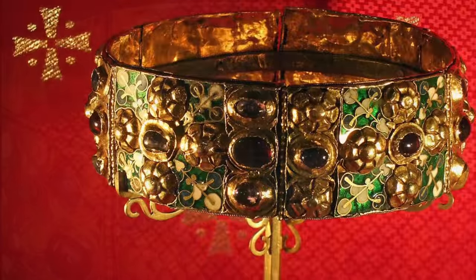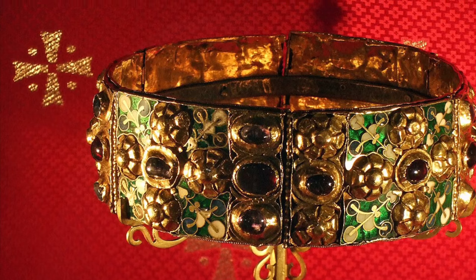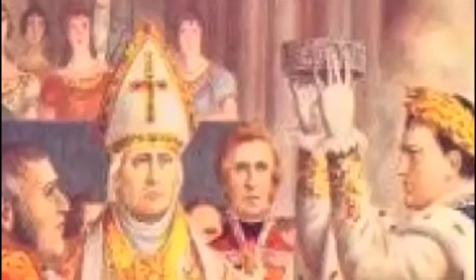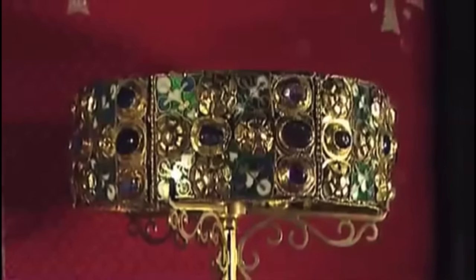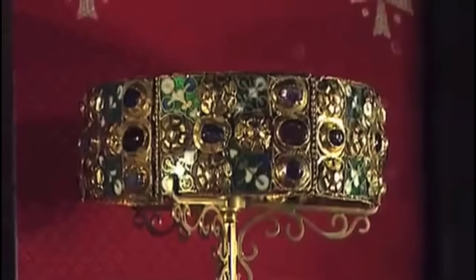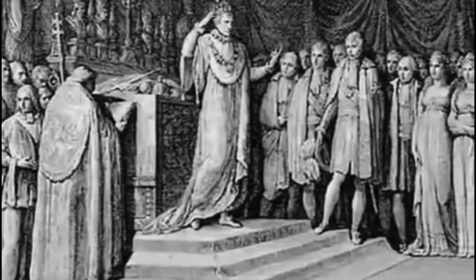The outer circlet of the crown is made of six segments of beaten gold, partly enameled, joined together by hinges. It is set with 22 gemstones that stand out in relief in the form of crosses and flowers. The crown was certainly in use for the coronation of the kings of Italy by the 14th century, and presumably since at least the 11th. However, according to a more recent study, the crown in its current state is the result of two different works made between the 4th to 5th and the 9th century.